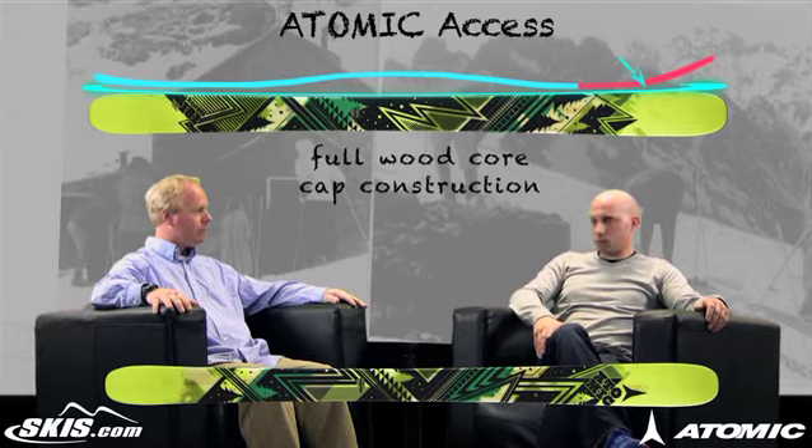So if you're looking for a versatile all-mountain entry-level powder ski, definitely check out the Access from Atomic. Like I said, one of the best values in the industry, hands down. I'm Kevin Palmer. This is Mike George. Thanks for joining us today on Ski Talk, brought to you by skis.com.